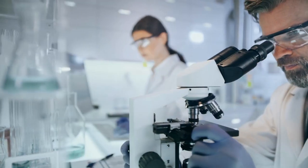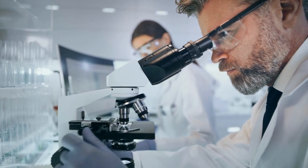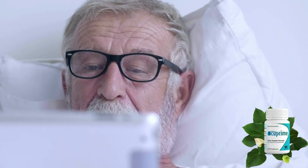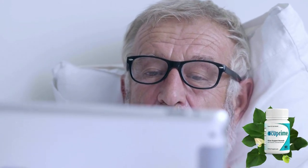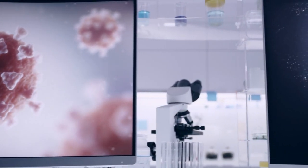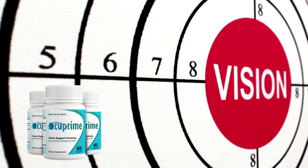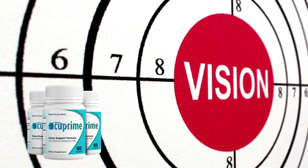Now I will explain what Occuprime is and if it really works. Occuprime contains a 100% natural formula developed to support vision health naturally. Its formula contains 24 powerful ingredients hand-picked from nature that will help you get healthy vision along with overall well-being. The powerful natural ingredients, rich in antioxidants and included in the right proportion, help protect the lenses from oxidative damage. All the main ingredients used in the formulation, together, act on the body to address diseases related to vision in a natural and safe way.